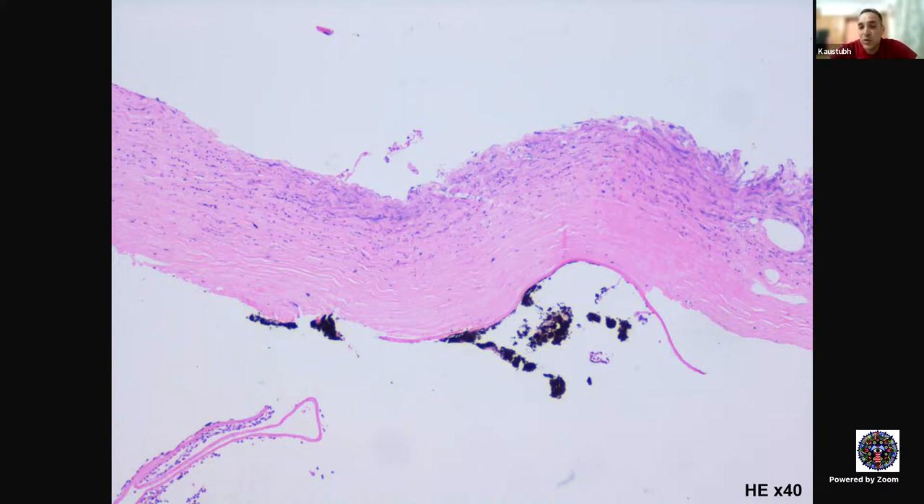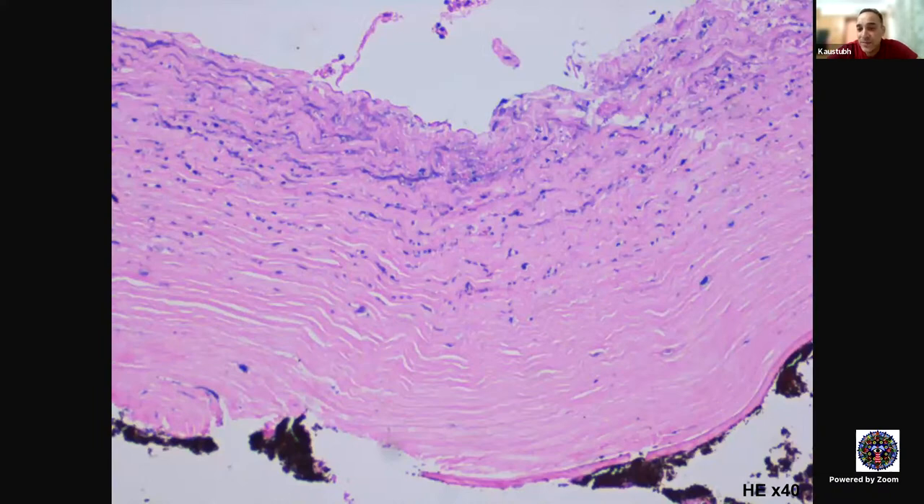When we talk about infiltrates in the cornea, they can be anterior, posterior, or full thickness. Which organisms cause anterior corneal infiltrates? Which cause posterior infiltrates? And which cause full-thickness infiltrates? Any corneal biopsy sent to the lab gets certain stains done: PAS (periodic acid-Schiff) and GMS — both for fungal infections. Then we do a Gram stain for bacterial infection, which can also identify fungi. And then ZN staining — for Nocardia, microsporida, and tuberculosis.